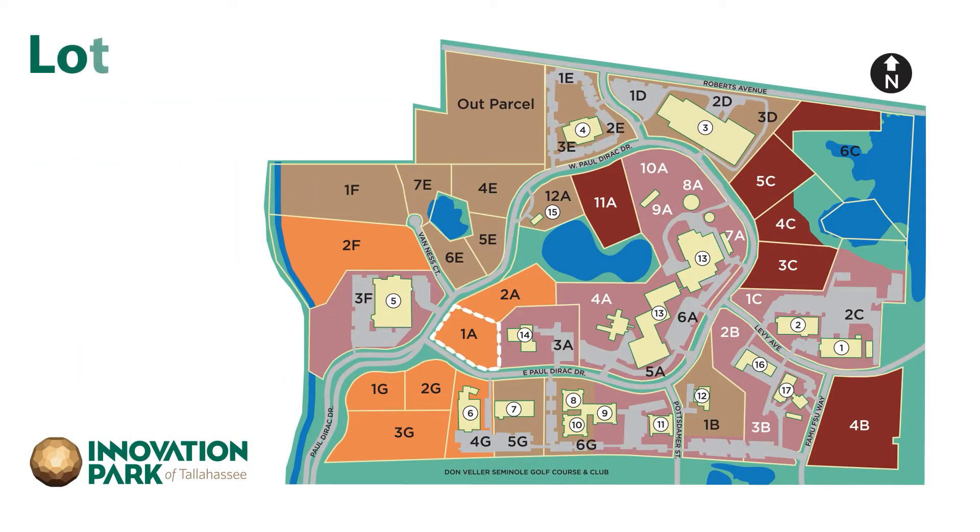Lot 1A is located on the corner of West Paul Dirac Drive and East Paul Dirac Drive, the first right turn from the Orange Avenue entrance. It is the first property seen when entering the main loop of Innovation Park.